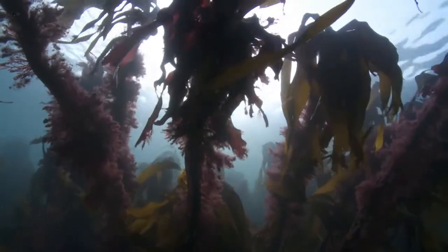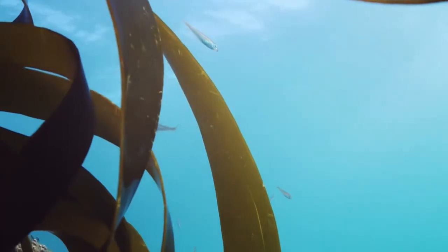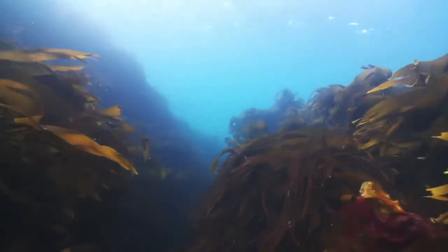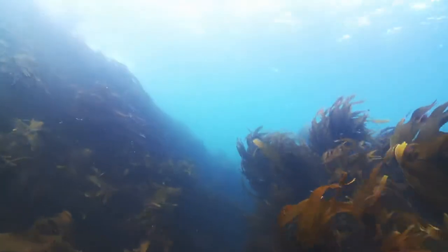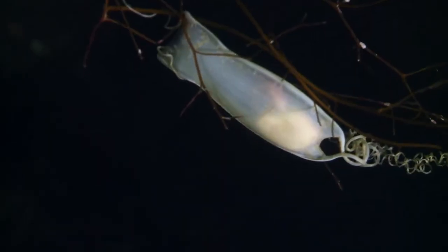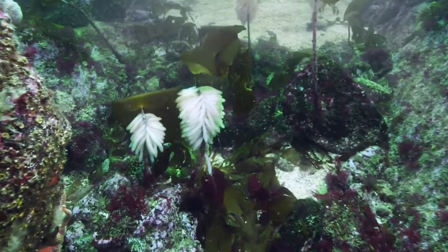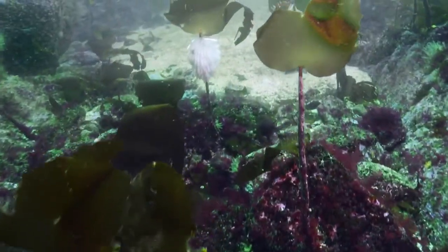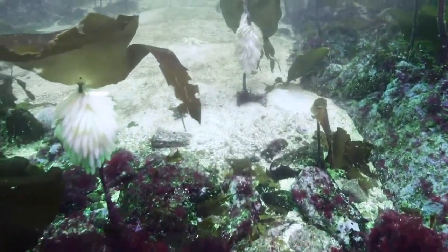Like coral reefs, the forests create an oasis of life wherever they grow. It's the perfect place to lay eggs. This mermaid's purse has a baby cat shark growing inside. And this is a squid nursery — each finger-like capsule has more than a hundred young squid inside.